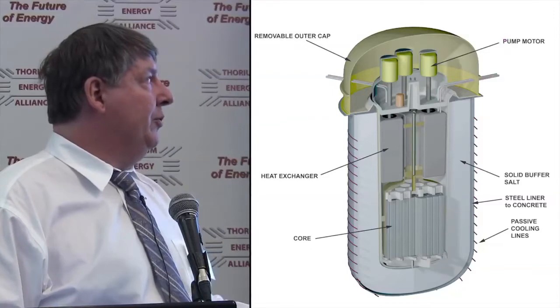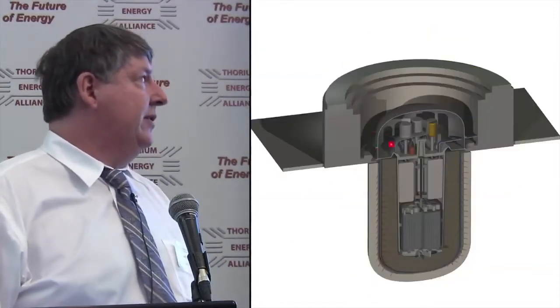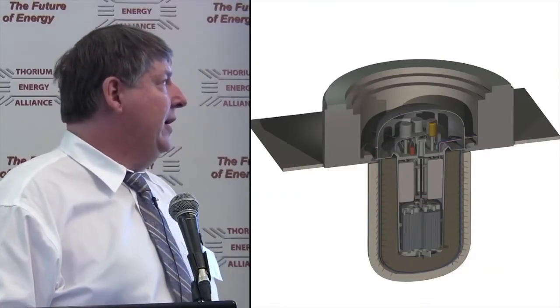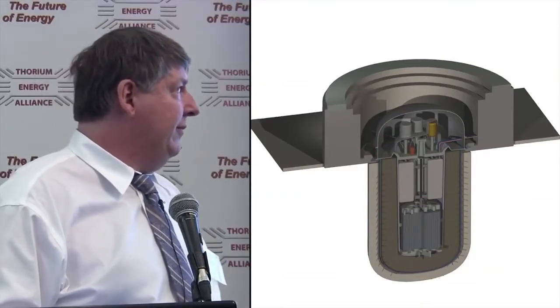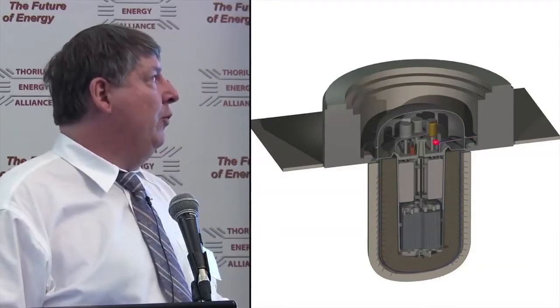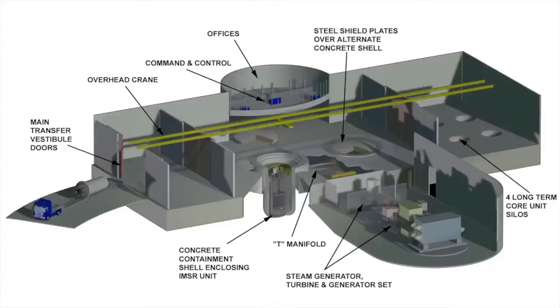A cap allows us to remove and exchange the unit. Then we get into thick nuclear-grade concrete to bring radiation levels down to next to nothing. Big steel plates — not shown — can be removed when we have to remove the replaceable core unit. The facility could be a multi-unit plant; we typically show two silos, which are identical.